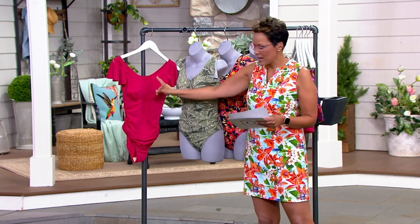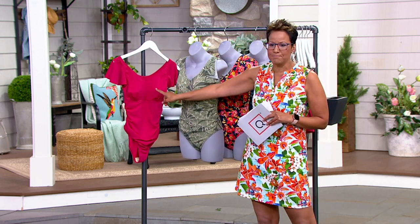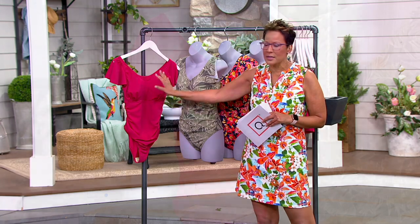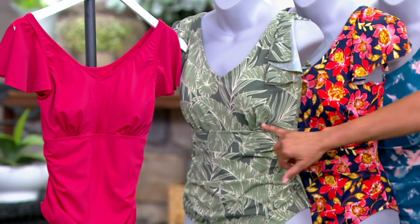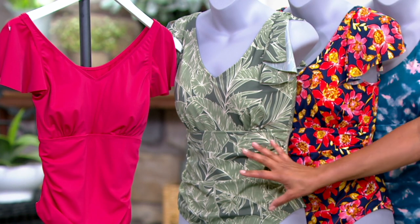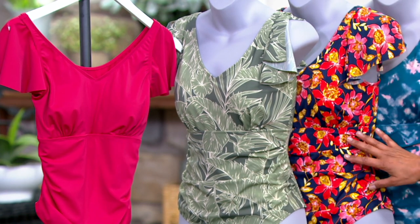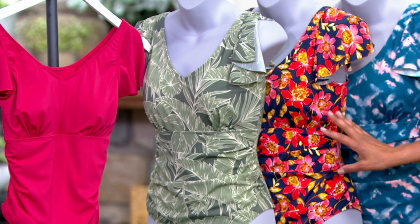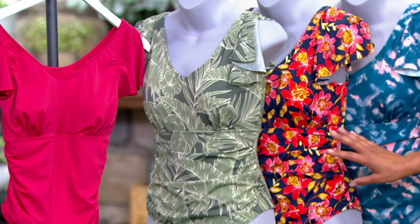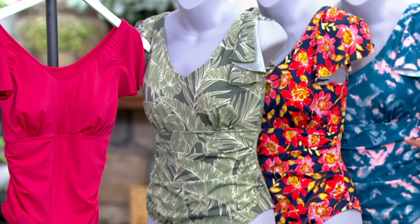Colors look like this. The one I have in my hand is called Deep Magenta — gorgeous, solid. The next one is Olive Tropical, and you can really see that ruching detail. The one that Bridget was wearing is the Navy Floral — O-M-G, so cute. And then the Peacock Tie-Dye. I die.